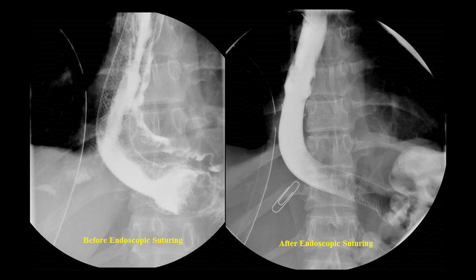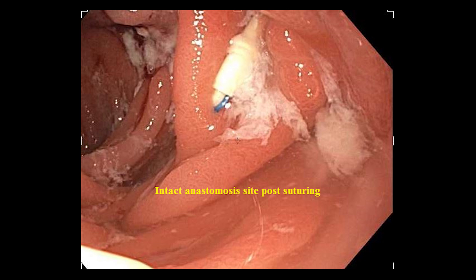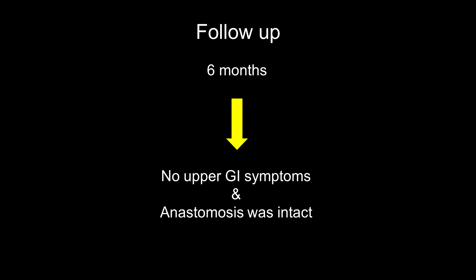The patient improved clinically and the chest tube was removed in one week. One month later, no leak was seen on esophagram. The stent was removed endoscopically showing an intact anastomosis site without dehiscence. At six-month follow-up, she had no upper GI symptoms and the anastomosis site was intact.